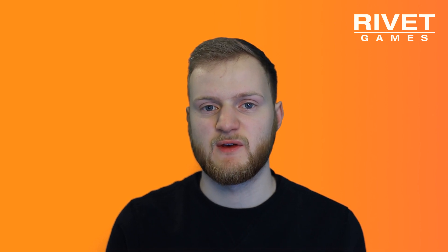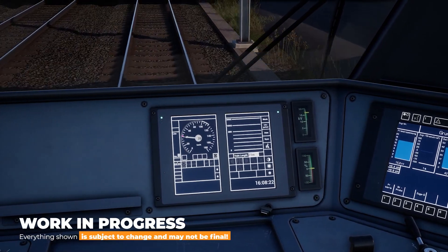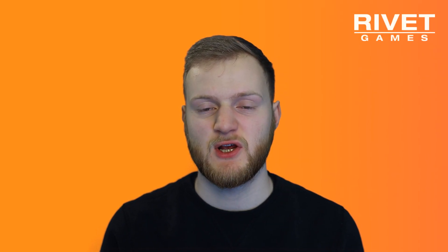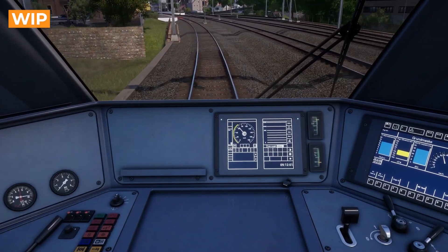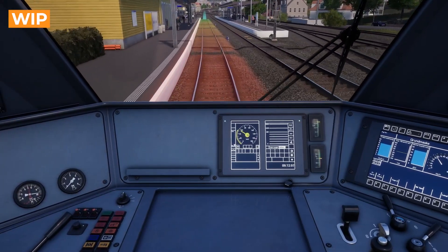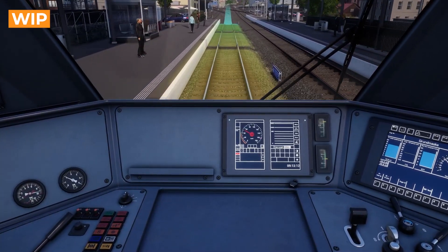This allows them to have all the necessary information, like speed changes or signals, displayed on a single screen in the cab of the train. Recreating ETCS in Train Simulator 2 was a major challenge because of the way the simulation handles line speed and track length. Depending on the level, ETCS actively watches your current speed and calculates brake curves you have to follow towards the next signal or speed restriction. If you don't follow the curve closely enough, ETCS will give you an audible warning, and if you still don't comply, it'll perform an emergency brake.